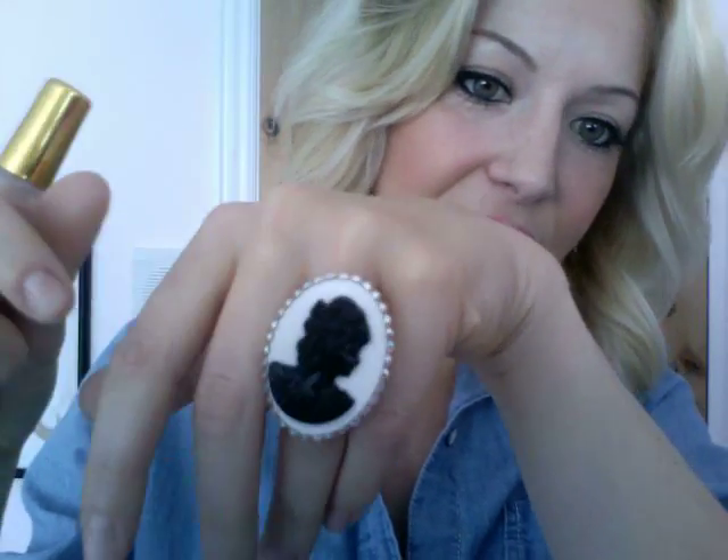My ring is just a big cameo with Farrah Fawcett crystals on the side and I love that too. Those are from my Etsy shop. Now I'm going to back up and show you the whole outfit.